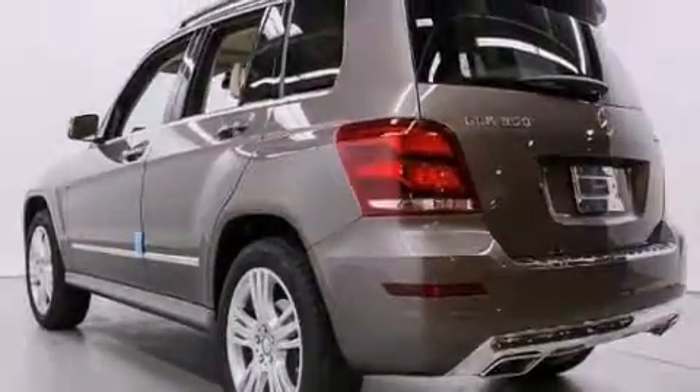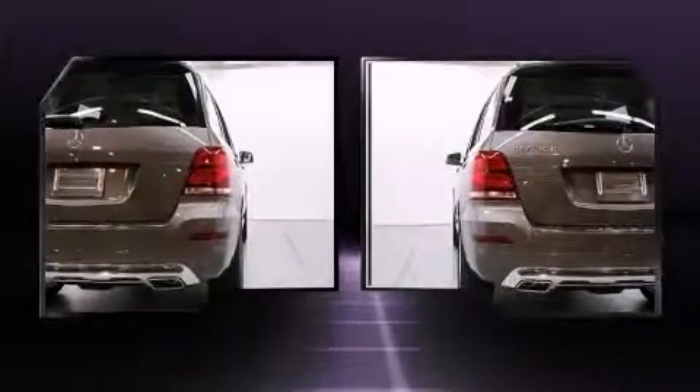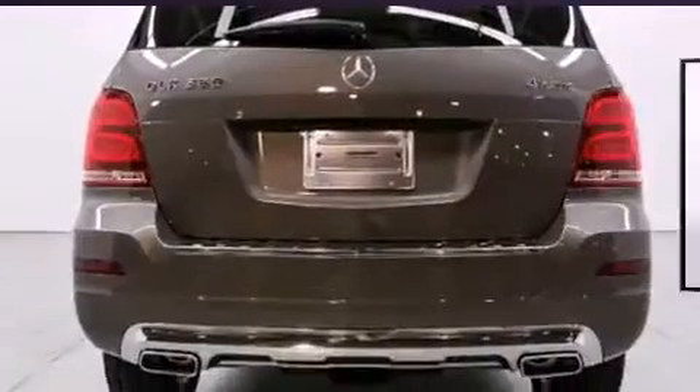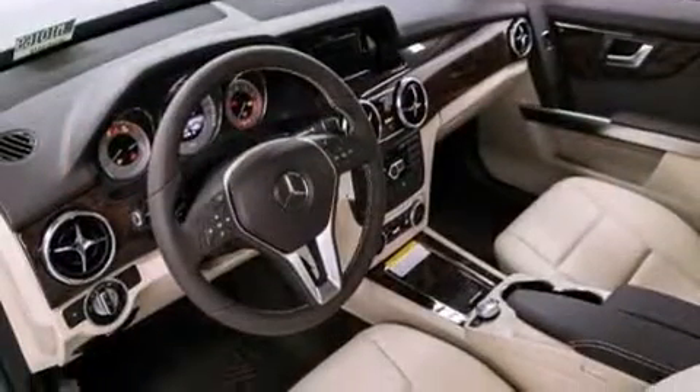Top features include front fog lights, adjustable headrests in all seating positions, an outside temperature display, power door mirrors and heated door mirrors, a roof rack, rear wipers, and seat memory.